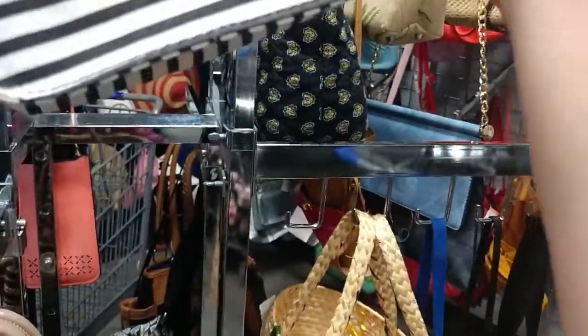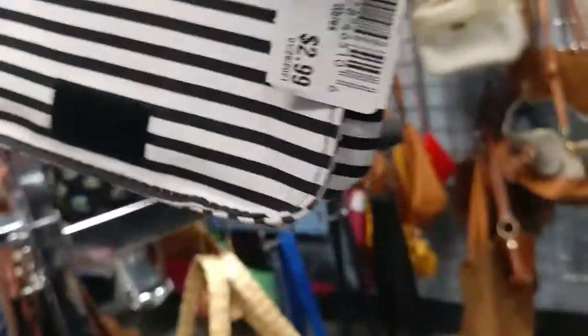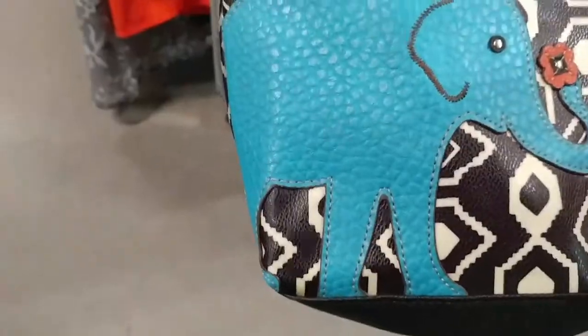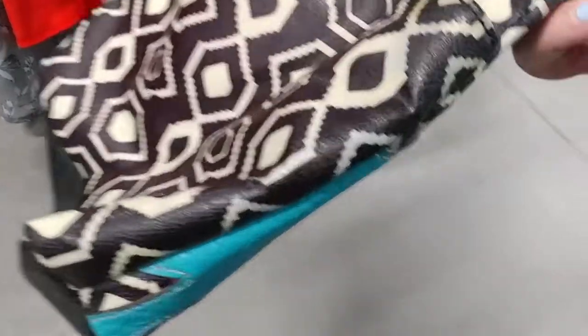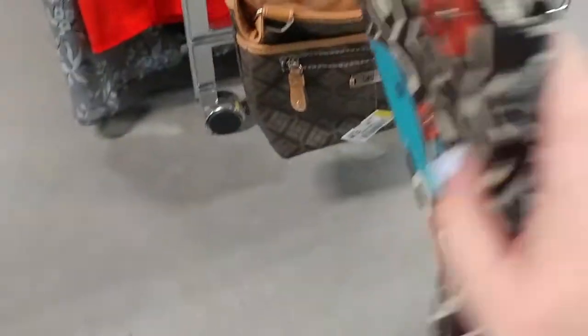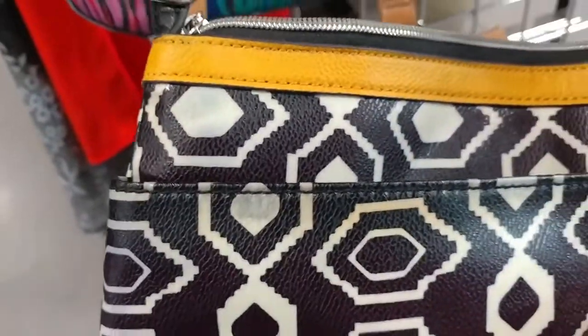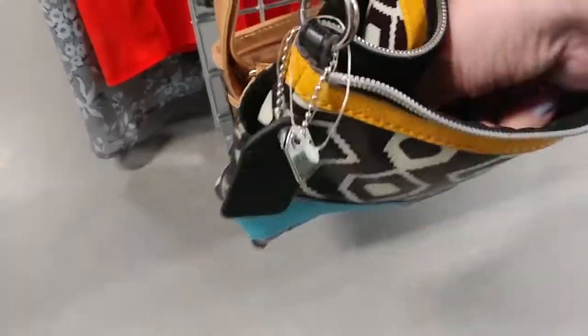That was one of those bags where when you run the sequins different ways they make different shapes. I was checking to see if it was a Betsy Johnson but it was just a Target. I actually have the matching wallet too so I thought it was cute — I know it's a Target brand. I tried to check it for damage and there was one side where you could tell it had been rubbing on jeans and it had that wear, but otherwise it was a cute bag. It was $13 so I left it.